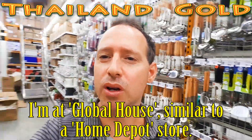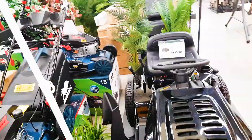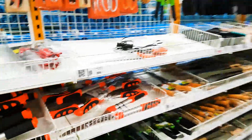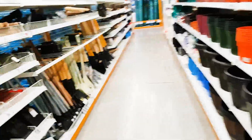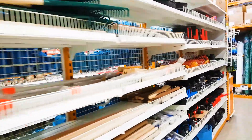Hey guys, so I'm in Global House looking for gold prospecting tools. I just saw these pans — they look perfect for gold prospecting, but I'm just kidding! Let's go and find the real tools that are gonna help us find some gold. I found the tool section, so let's have a look at what we can find for gold prospecting.